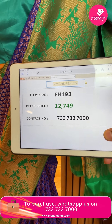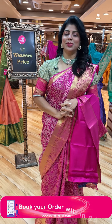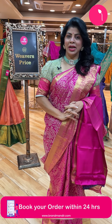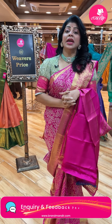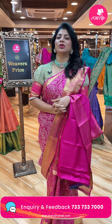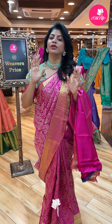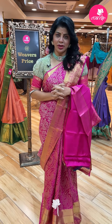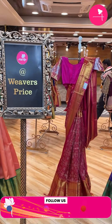Such a lovely Kanchi Pattu collection! Hope you liked today's super duper gorgeous Kanchi Pattus. Take a screenshot and WhatsApp us on 733-733-7000. This live video will be saved on Instagram IGTV, Facebook as well as YouTube. You will have 24 hours to select your favourite saree and grab beautiful sarees at weaver's price. Valid for only 24 hours. Thank you so much for all your love and support. See you in another live. Bye bye, take care, love you all, stay blessed. Follow Brand Mandir on Instagram and Facebook to shop online.